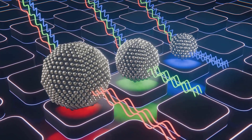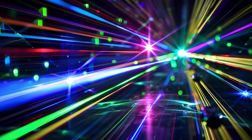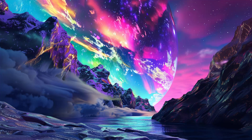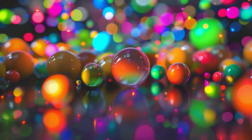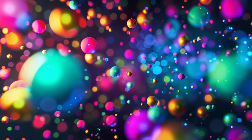Each quantum dot is a semiconductor, which means it can conduct electricity under certain conditions. This unique ability, coupled with their minuscule size, gives quantum dots some remarkable characteristics. For instance, they can emit light of different colors when exposed to light or electricity. But what's more interesting is that the color they emit is directly related to their size.